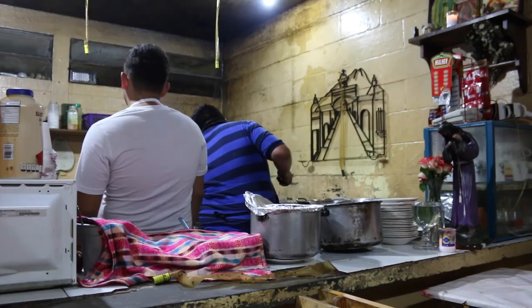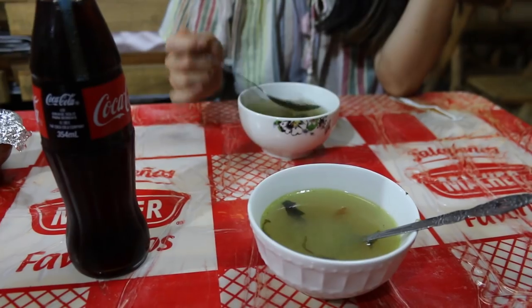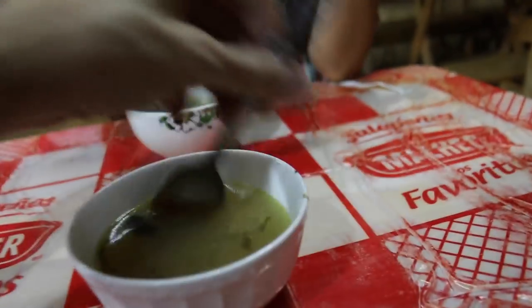There are a lot of tourists outside but I think we're the only ones in here. I think we found somewhere local — it looks like they serve something like a consomme.